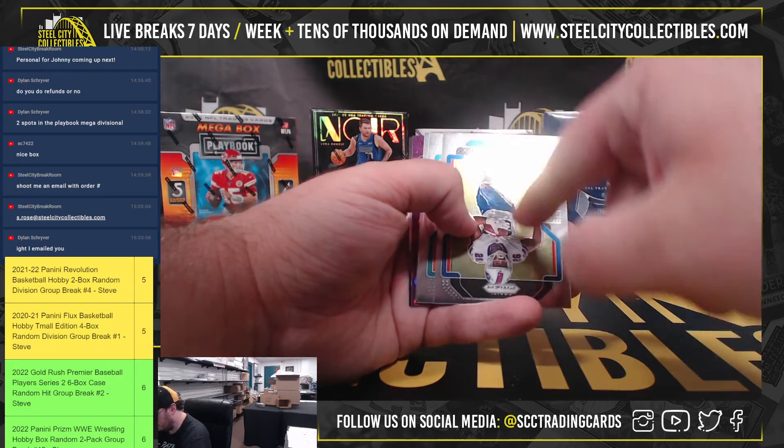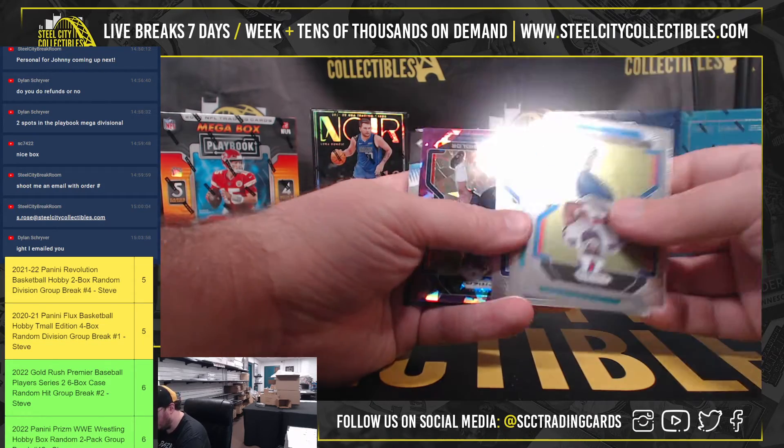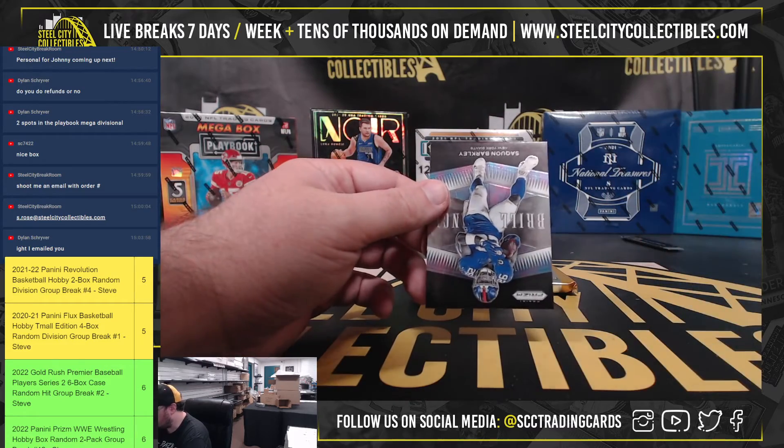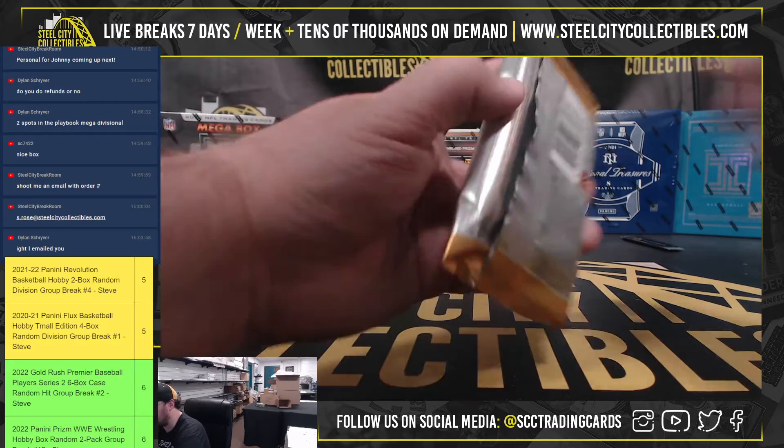More printing lines on Devin Singletary. Javon Holland, Razie McMath rookies. Nelson Agholor purple ice, number 225. Brilliance Saquon Barkley.